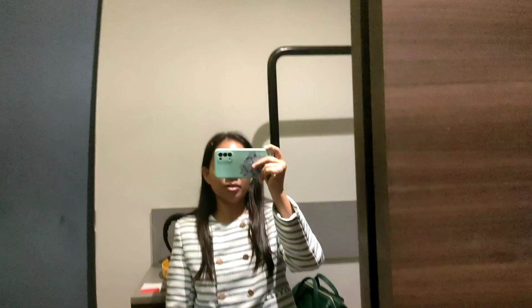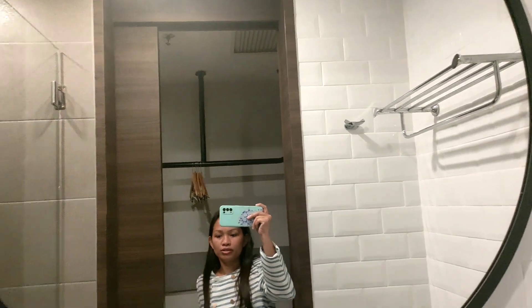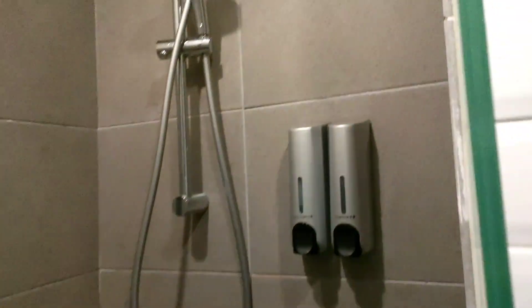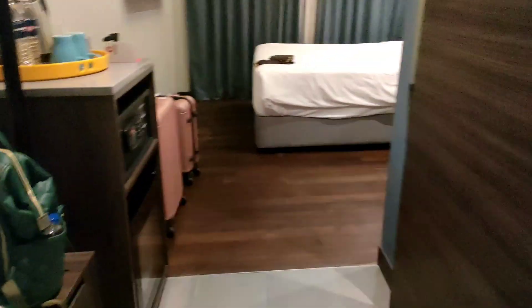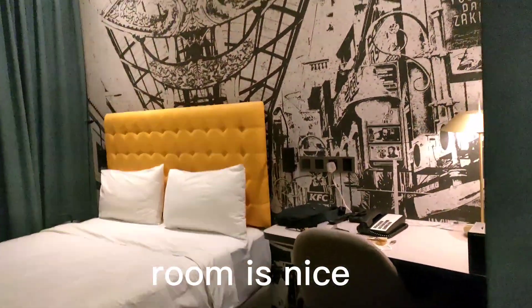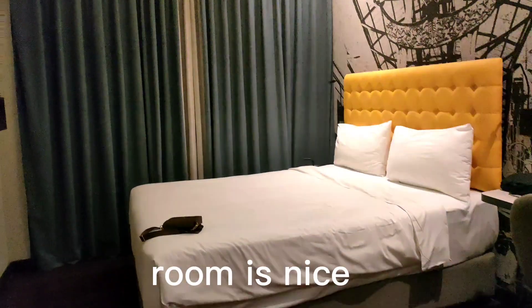Tapos may mirror — whole body mirror. Tapos ito yung bathroom. Ang ganda din ang bathroom niya. Tapos yung sink — ayan. Malinis din siya. Ayan yung shower. Malinis yung vibes niya. Maganda siya. Ganda ng tiles niya.